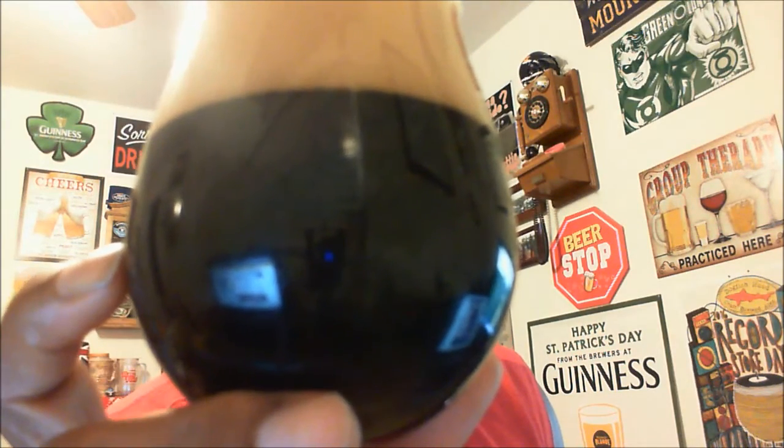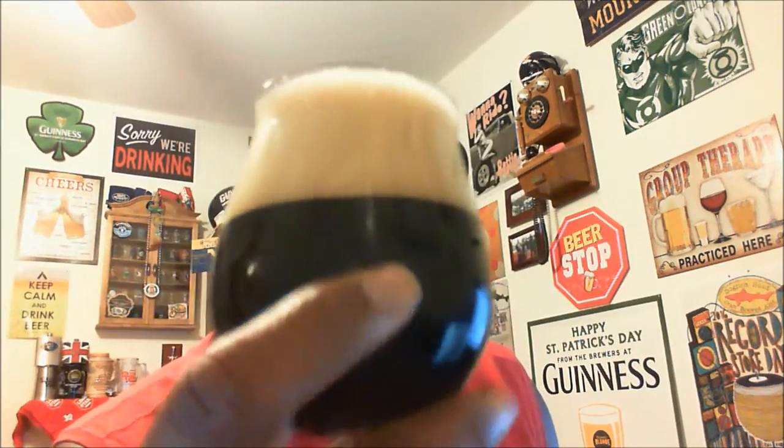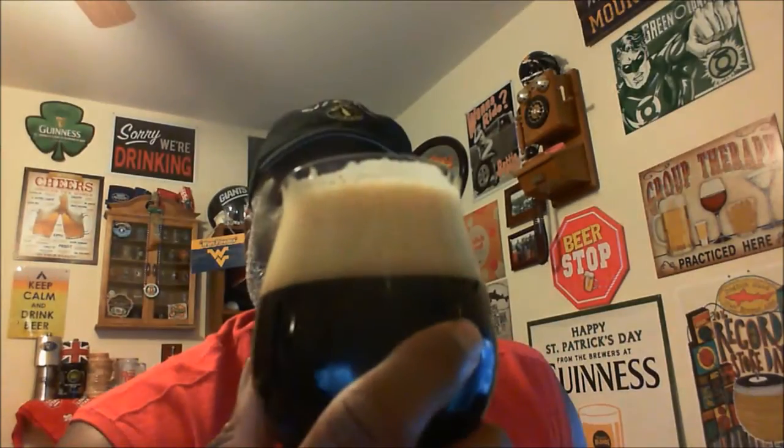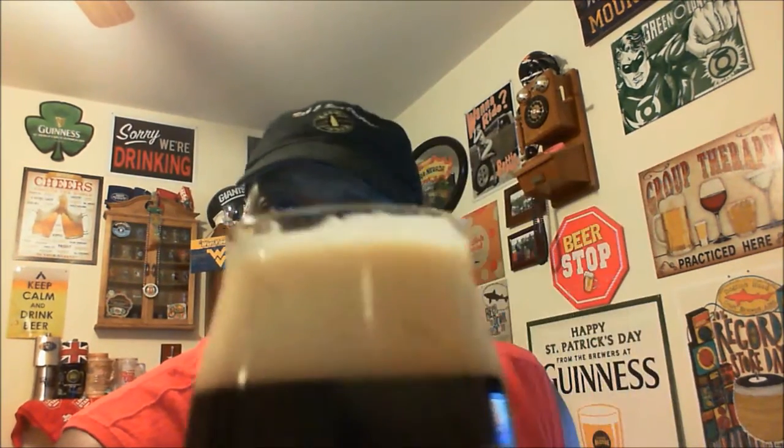It does look to break down very nicely, and it should leave some nice lacing on the glass as well. On the aroma, you get a pretty good amount of those chocolate notes you'd expect from a stout. You get that malt sweetness coming right out of the glass, some of that caramel-type flavor, a little toffee, a bit of roastiness in there as well — everything you'd expect. And I can already start to see the lacing beginning to form.